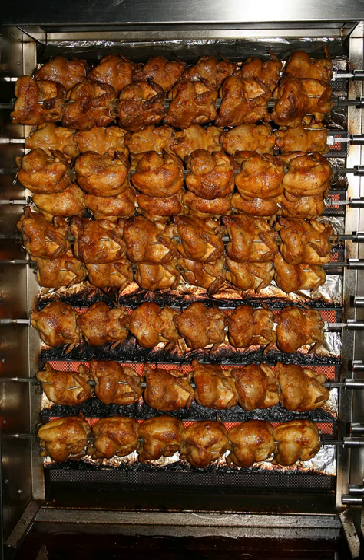Rotisserie chicken is a chicken dish that is cooked on a rotisserie, using direct heat in which the chicken is placed next to the heat source. Electric or gas-powered heating elements may be used, which use adjustable infrared heat. These types of rotisseries have proven quite functional for cooking rotisserie-style chicken.